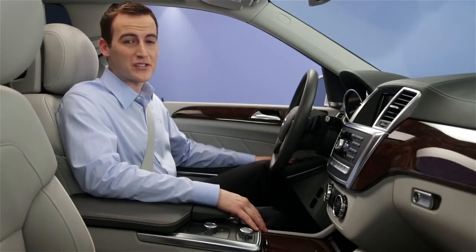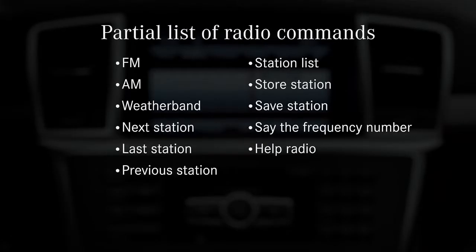There are many commands you can use to control the radio. Some of them are shown here: FM, AM, weather band, next station, last station, previous station, station list, store station, save station. Say the frequency number, or say help radio.